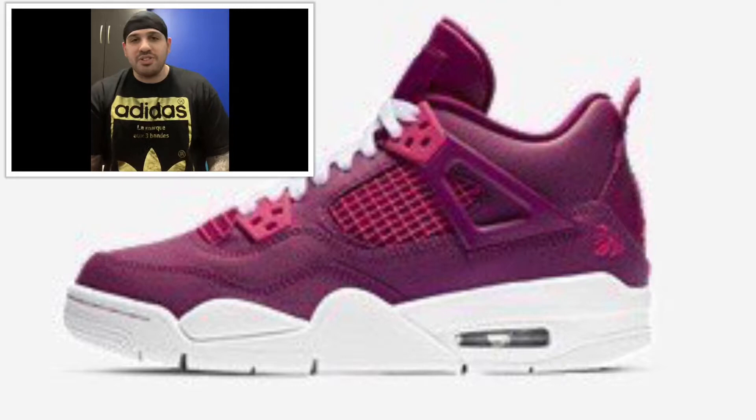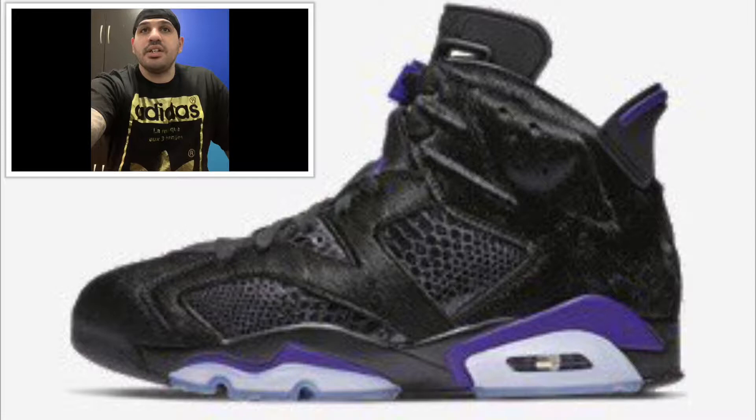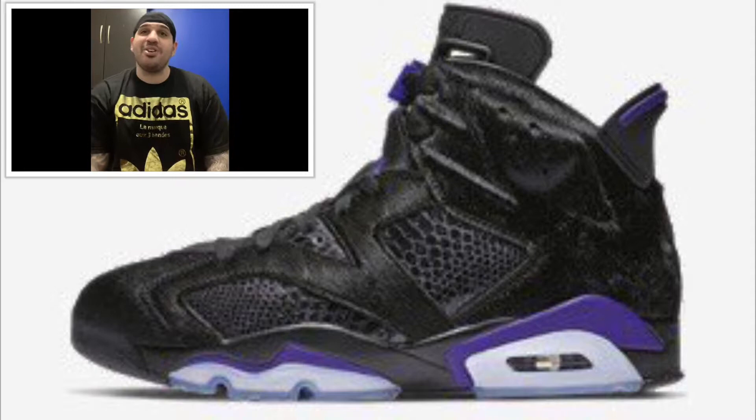Next we got coming out February 13th — well, it's supposed to come out the 13th but it's been pushed back to the 21st. I heard it's a collab with Social Status and Jordan. That's the Jordan 6 Black Cat — black and dark concord — retail price $250 US and $330 Canadian.